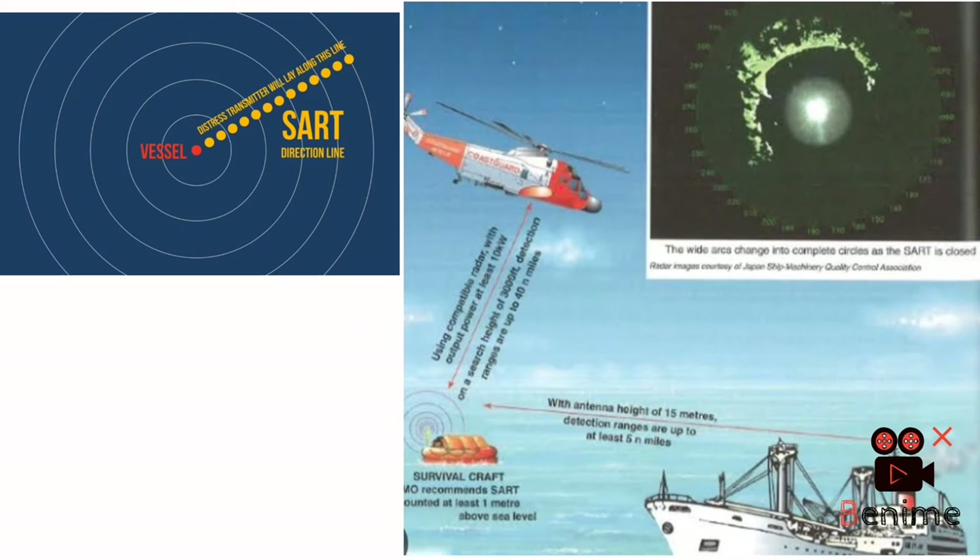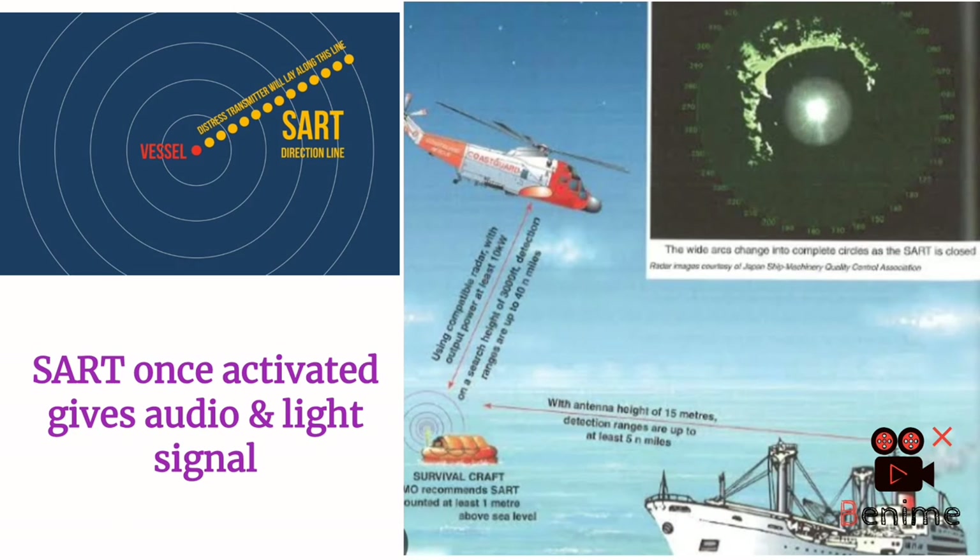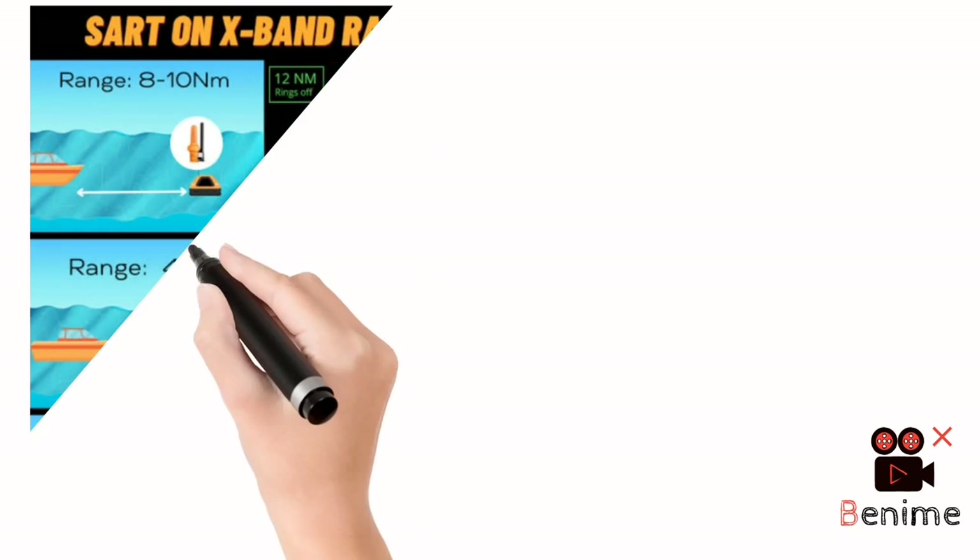Once the SART is intercepted by the X-band radar of another vessel within 5 to 8 nautical miles, we will receive an audio and light signal. When we are in the life raft, we switch on the SART — when it gets intercepted, we receive the audio and light signal, telling us there is a vessel within range. As that vessel gets closer, the audio and light signal become continuous, and on its X-band radar the dots become arcs, and then arcs become concentric circles as it approaches the survival craft.